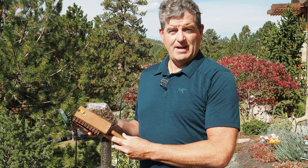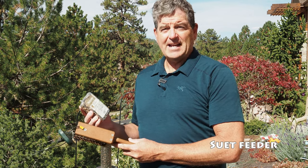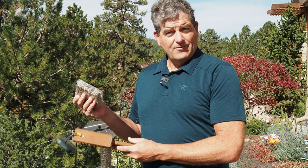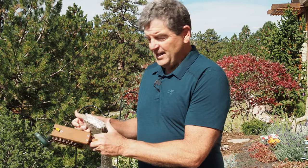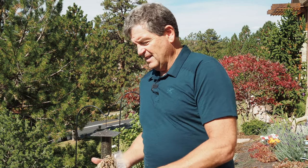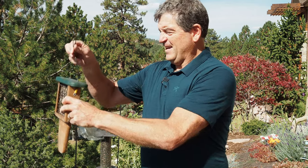A suet feeder is a great way to attract flickers and woodpeckers to your yard. Suet is a fatty, high-calorie substance that's used as a binding agent to put together seeds and other feeds into a brick like this. You need some kind of cage to hold the suet so that the birds can perch and feed off it. I'm going to take this block of suet that I got from my local Wild Birds Unlimited store and insert it into the feeder, then put it back where the niger seed feeder was just a few moments ago.